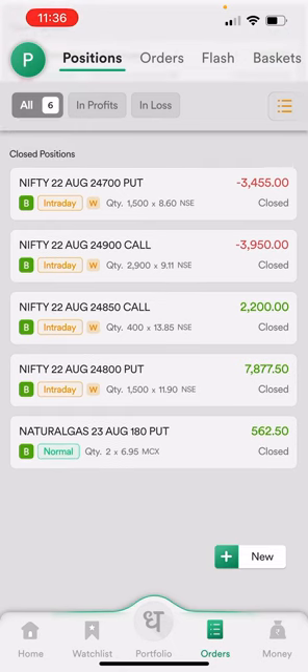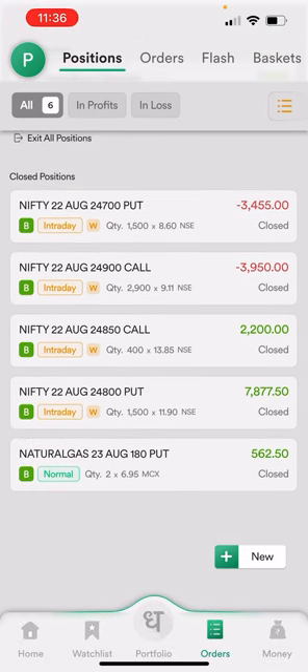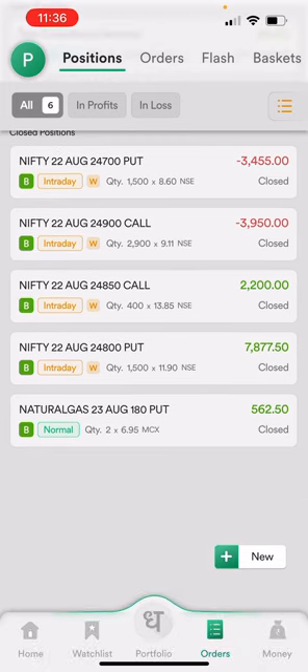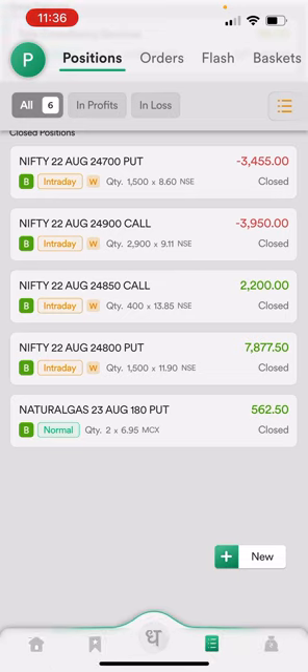My brother and I both do trading today. He was sitting on the hot seat and I was just advising — we both discuss and take trades together. He was the one who exited the trade. After this, my brother thought let's take a trade in the evening.